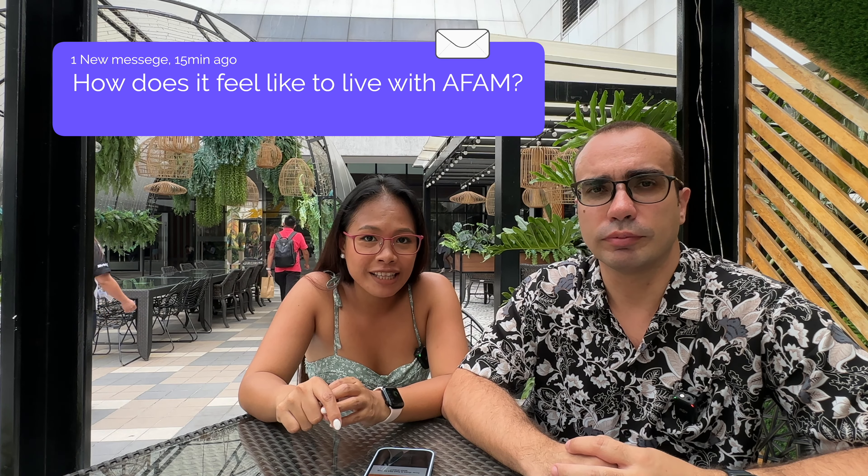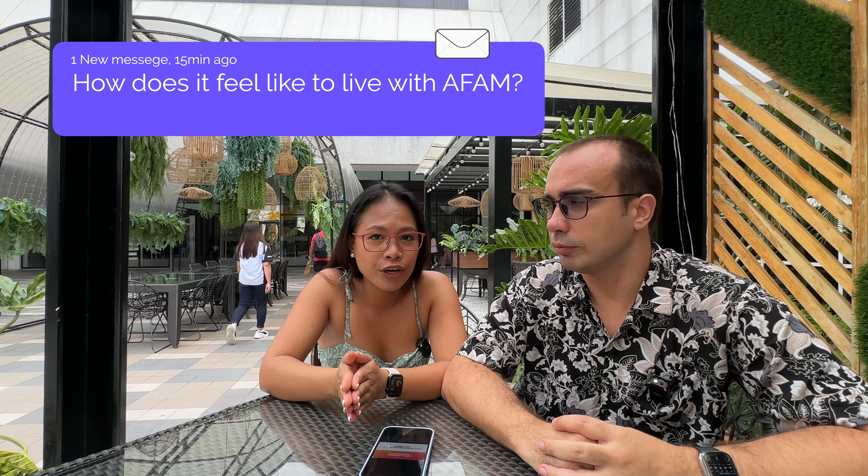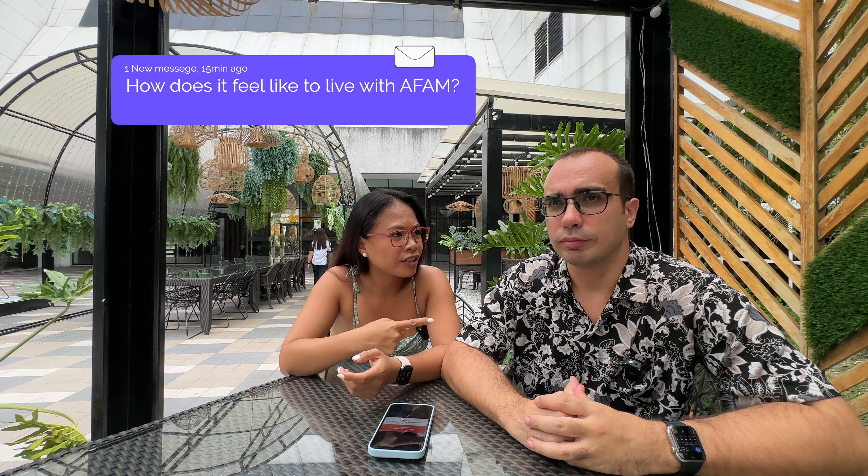How does it feel like to live with an expat — a foreigner around Manila? This is a very good question. After being with a foreigner for a while, you don't really pay attention to it anymore. I don't even think about the fact that he's a foreigner since we understand each other so well. I don't pay attention to it at all.